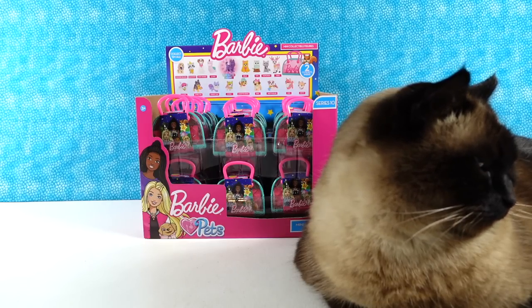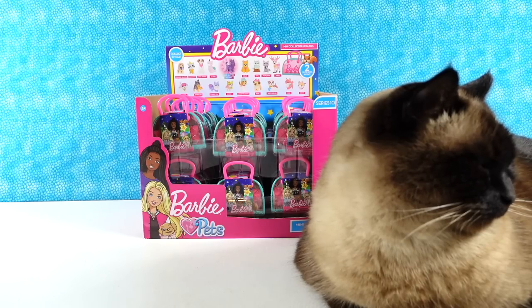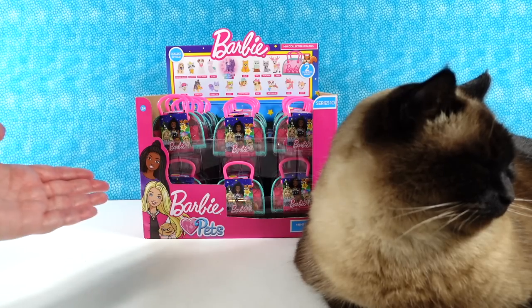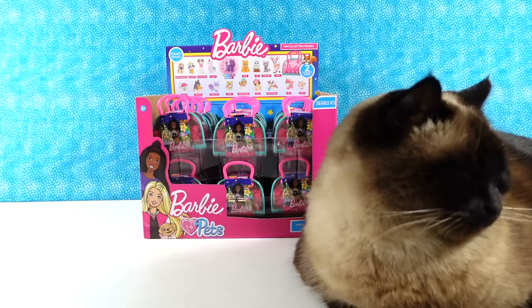Hey guys, it's Shannon and Paul and today we're here with Simon the cat. Apparently he's decided that he would like to film again for a little bit. So here he is, probably because we're opening Barbie Loves Pets and he's like, I'm a pet, so Barbie loves me. Here I am.